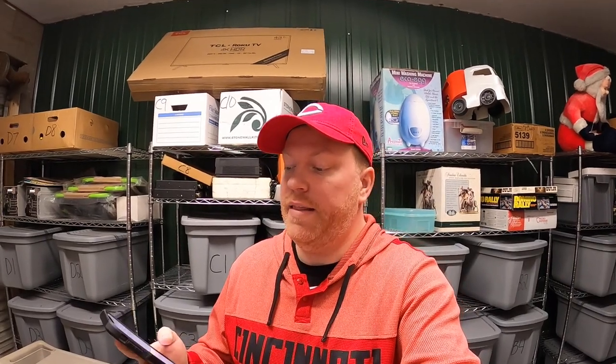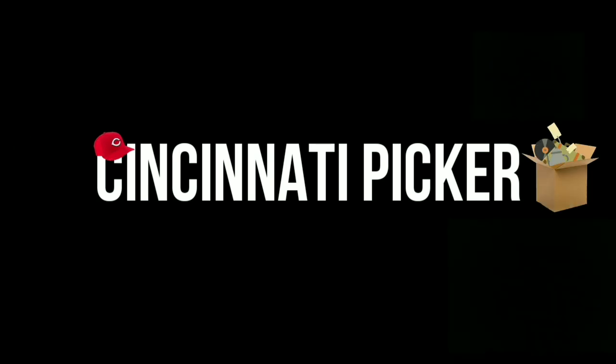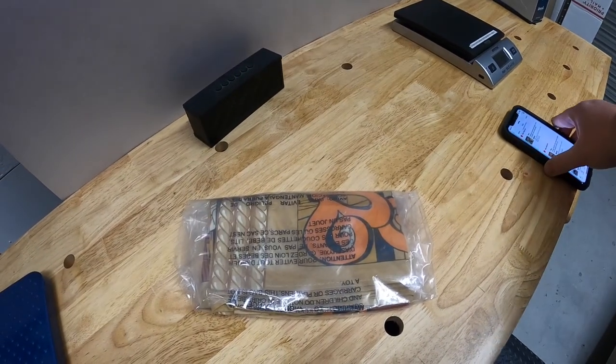Hey guys, it's Monday morning and I have 18 eBay orders to ship out. Let's get to work.